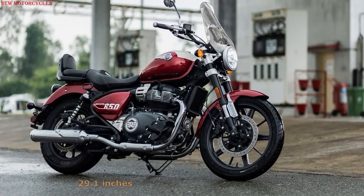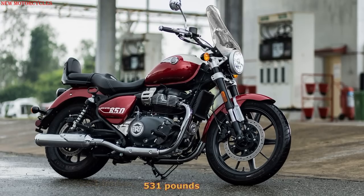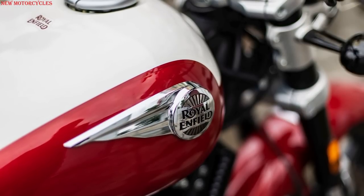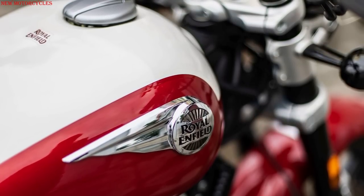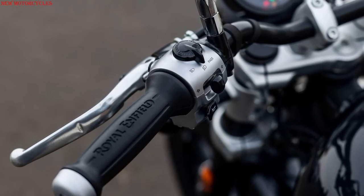The seat height is 740mm and the declared weight is 241kg in running order. As Enfield appears to be outfitting all of its new bikes with Tripper navigation — a GPS navigation system with an on-dash screen — the item is standard on the Super Meteor.